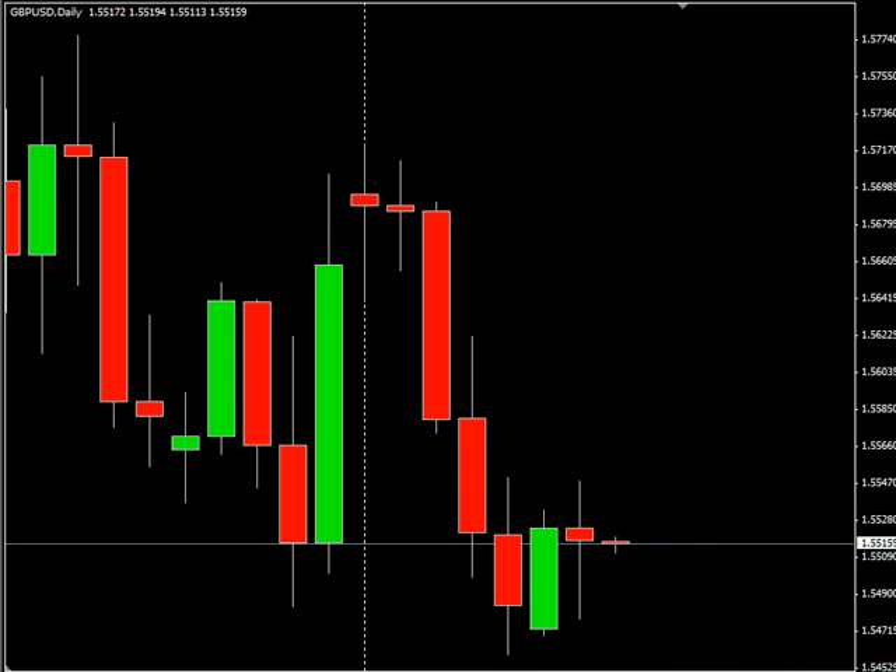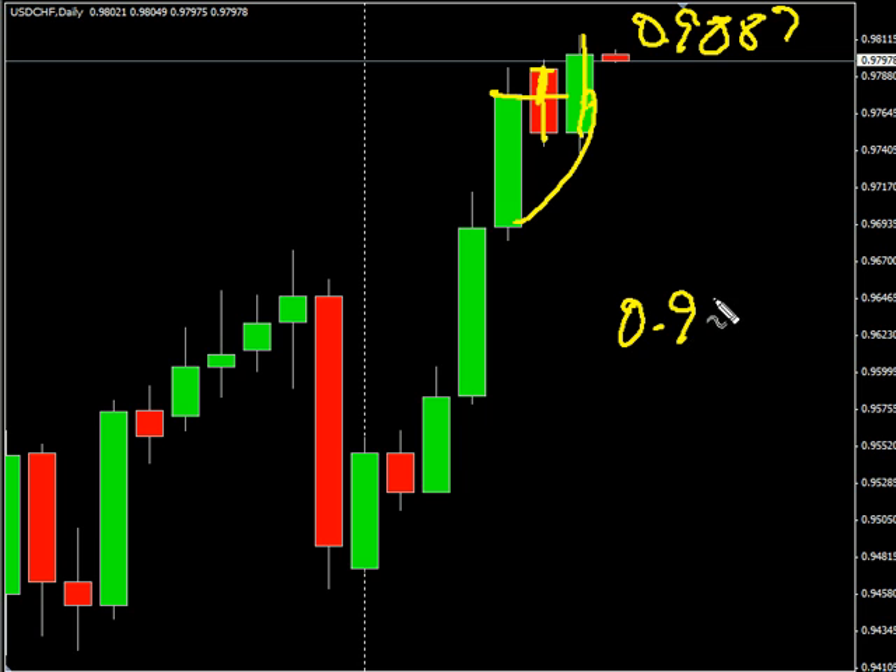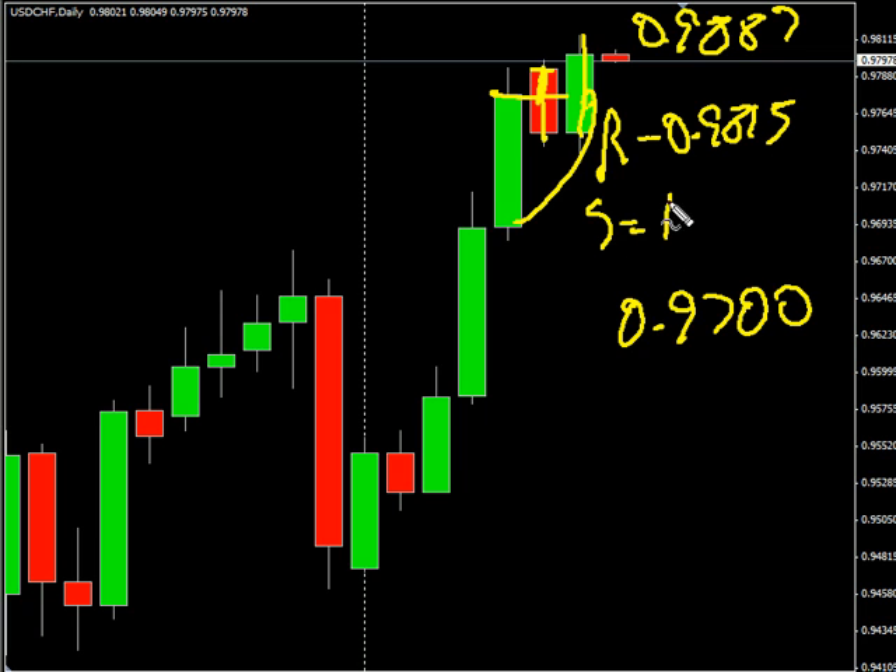Now the US-Swiss. This pair closed higher during today's session — the gap retraced and it closed lower, but it did reverse. Look for it to potentially go as high as $0.9887, possibly as low as $0.9700. Look for some resistance around $0.9815 and look for some support around $0.9725.